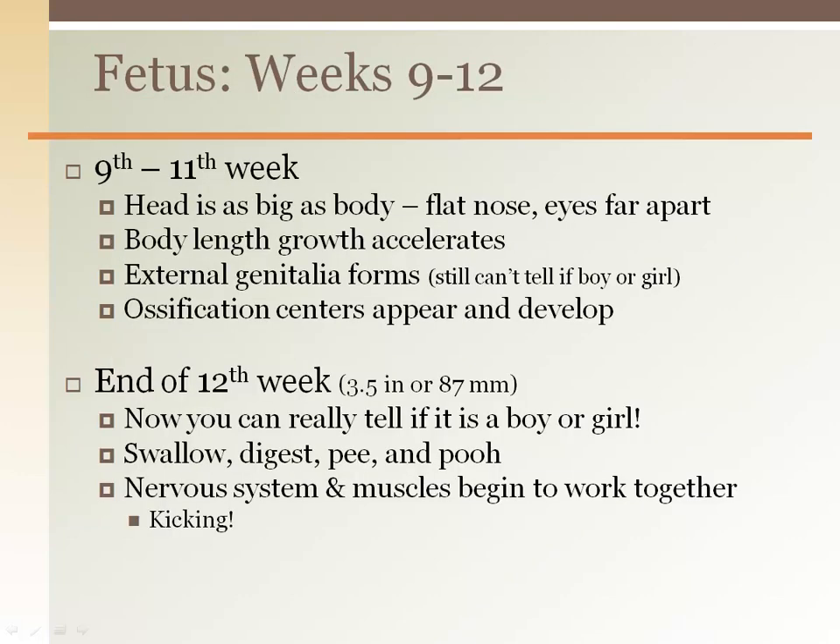In the ninth to eleventh week, the face still has a flat appearance with eyes farther apart than normal. Ossification centers begin, but bones won't be visible on x-ray for another four to five weeks. By the end of the twelfth week, you can determine the sex of the fetus by ultrasound as external genitalia is now present. Coordinated kicking movements begin during this time, but the fetus is still too small to be felt.